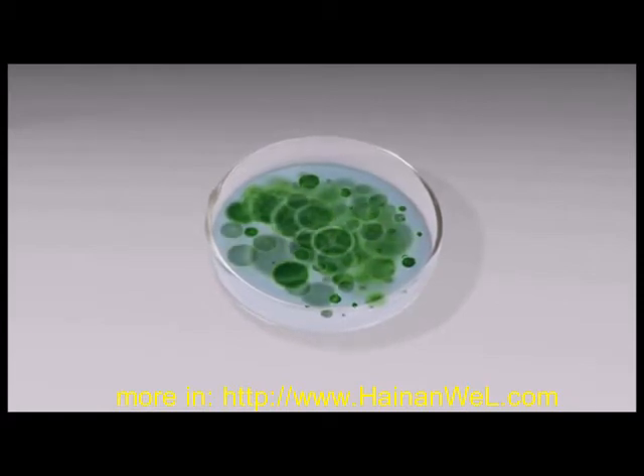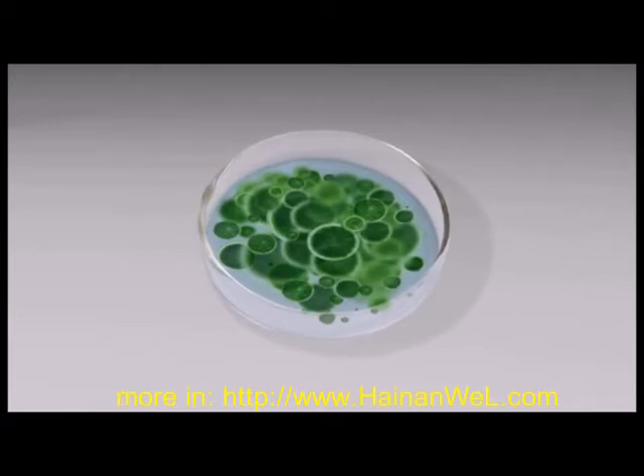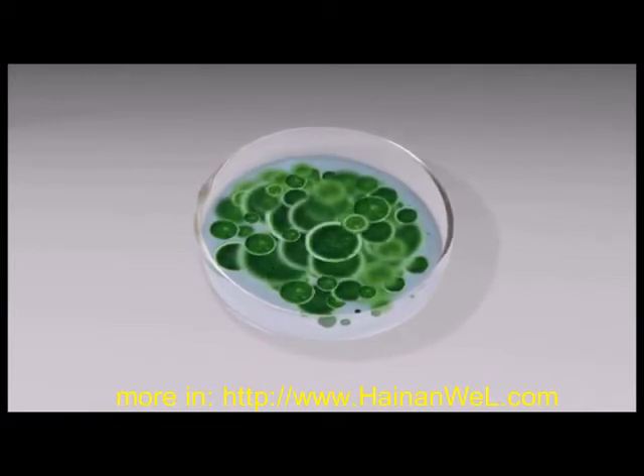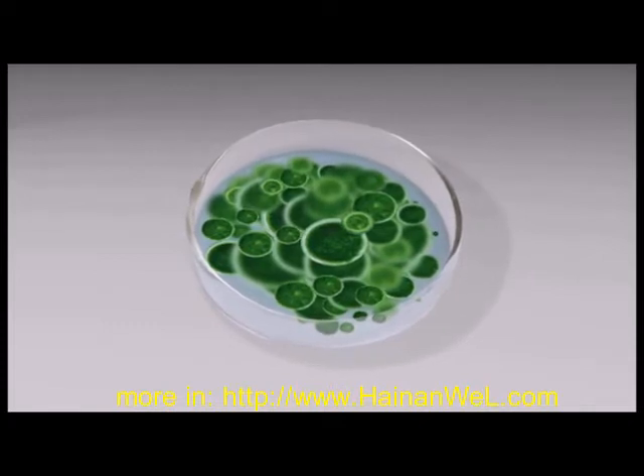Selected algae can produce 50% oil and 50% biomass which converge to fuel products. This makes algae one of the world's most valuable, sustainable and renewable fuel resources.